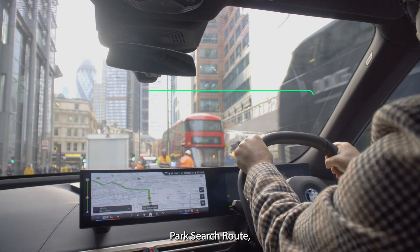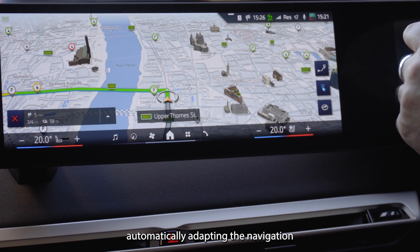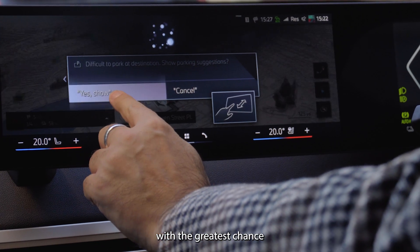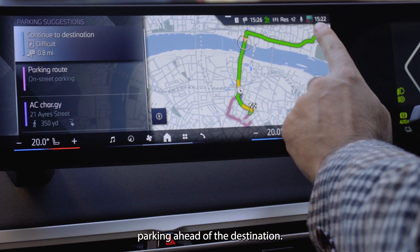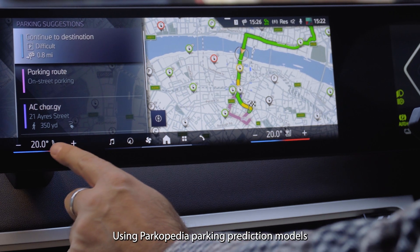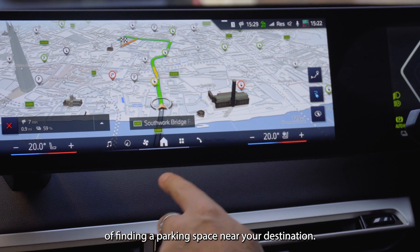Park Search Route, our flagship on-street parking service, is even more helpful, automatically adapting the navigation route to take drivers along routes near the destination with the greatest chance of available parking ahead of the destination. Using Parkopedia parking prediction models, we provide the route that has the highest chance of finding a parking space near your destination.